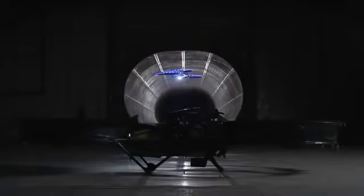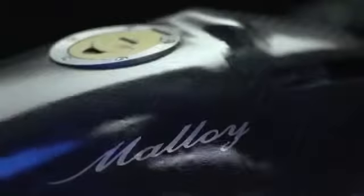The Hoverbike is the result of years of research and development. We combined the freedom of a helicopter with the simplicity of a motorcycle to create the world's first hoverbike. Developing a hoverbike is expensive and challenging and we need your support to make this a reality. The hoverbike flies like a helicopter, however it is rugged and easy to use. It represents a whole new way to fly.